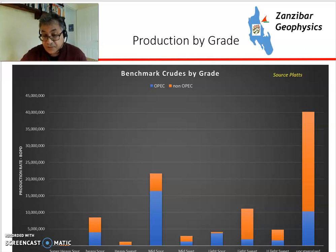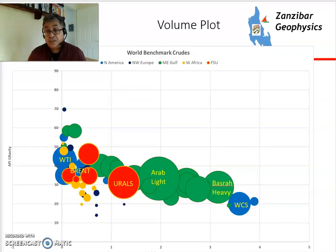This chart shows the production of different types of grades, with OPEC in blue and non-OPEC in orange. Light sweet production is dominated by non-OPEC sources, according to Platts, a major oil information service. On the volume plot, with API gravity on one axis and sulfur content from zero to four on the other, you can see where the main markers plot. WTI and Brent plot in a light, relatively sweet space, although Brent has a little sulfur. Urals is in the middle. Arabian Light is here, Basra Heavy is here, and WCS Western Canadian Select is located as heavy and sulfurous.